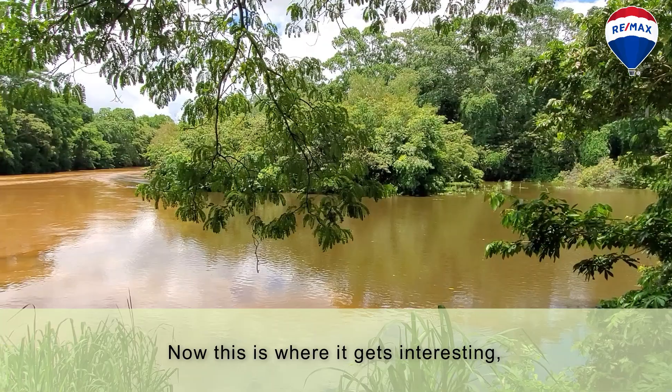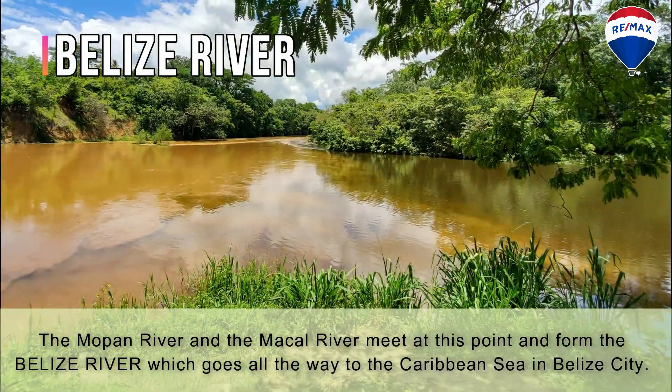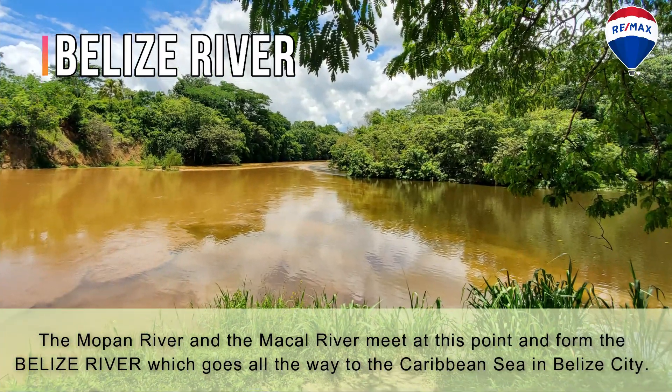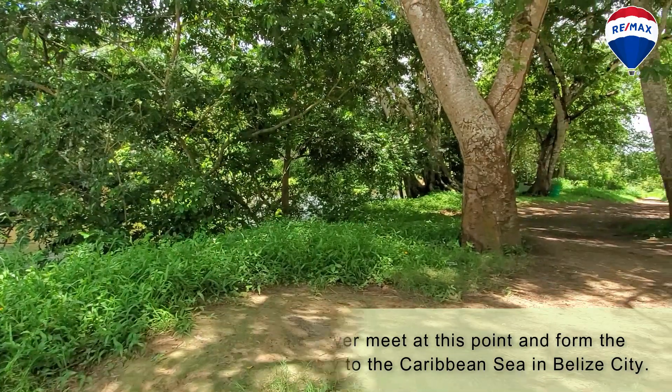Now this is where it gets interesting. The Mopan River and the Macal River meet at this point and form the Belize River, which goes all the way to the Caribbean Sea in Belize City. Now that's pretty cool, right?